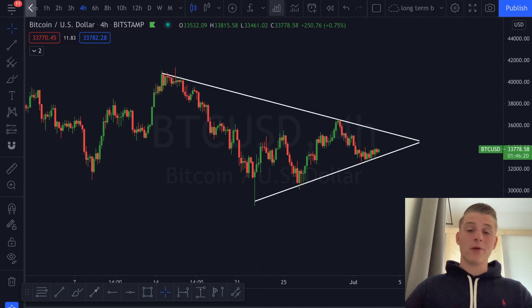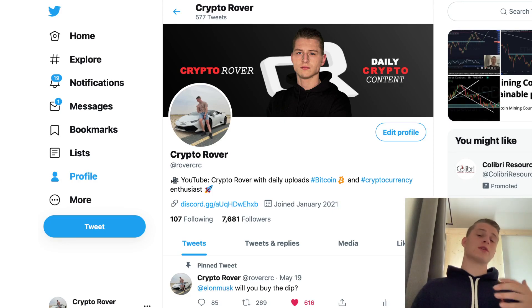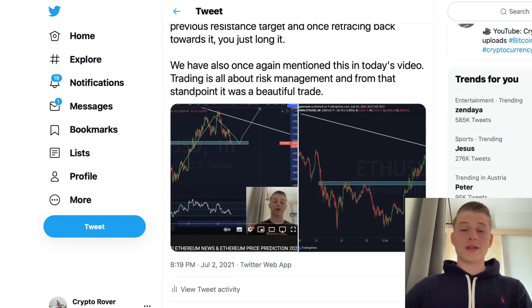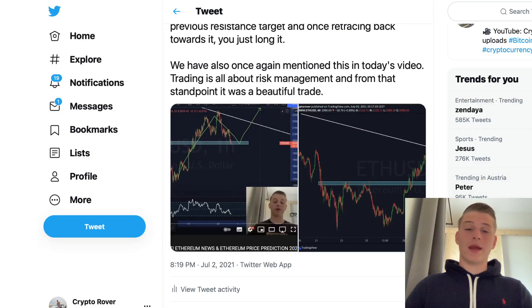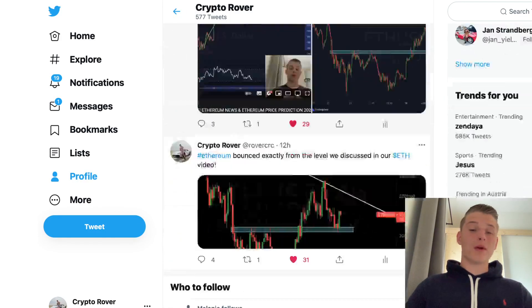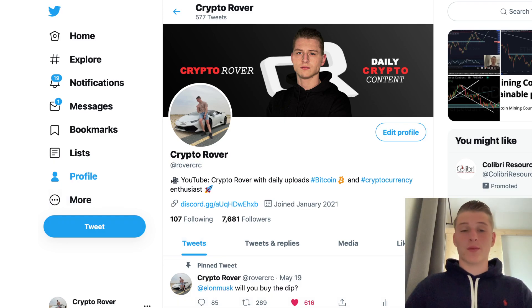Now let me move to the next pattern, because it's not only the one-hour candles giving us an opportunity. But first — make sure to follow us on Twitter. On our Twitter page we share all trade setup updates. Yesterday in the Ethereum video we called a potential bounce from a key range level, and on the exact level we saw a beautiful bounce, with Ethereum now trading around $2,200. We upload a lot of trade setups on Twitter, so I'd highly suggest following us there.